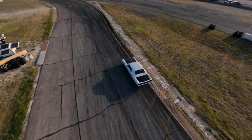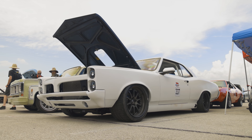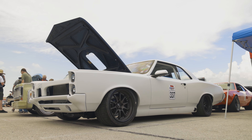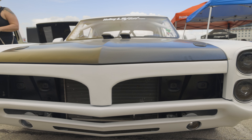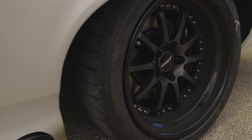It's powered by an LS2 aluminum block, 6 liter, 408. Got ITBs stacked on top of it. Makes about 500 horsepower to the wheel. It's all powered by the Holley HP and the Racepak SmartWire, and my gauge display is powered by the Racepak IQ3.